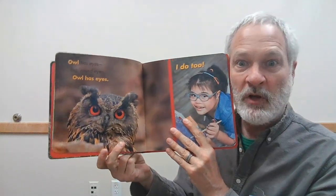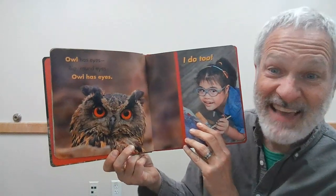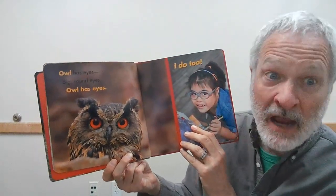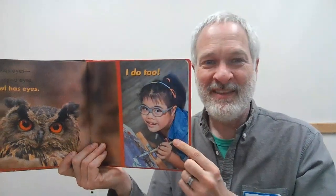What kind of animal is that? It's a bird — I think it's a bird that hunts at night and it makes a sound like this. Owl has eyes. Big, round eyes. Owl has eyes. I do too. Can you point to your eyes, friends? Where are your eyes? Right there!